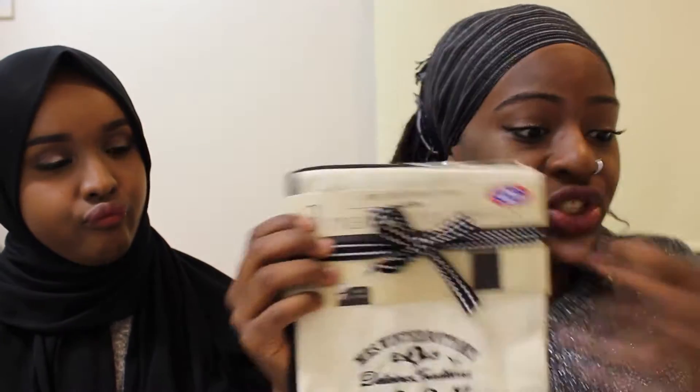We also got aprons — mine's already open because I used it! And oven gauntlets — for people who don't know, they're the gloves you use for hot oven dishes. We lived off them last year because we cooked a lot of oven food like pizza and chips — they saved our lives. I also got a tea towel set in black and white to match my apron and oven gloves. Last but not least, I got a dish drying mat because my mom told me to — you put your dishes on it and it dries them.